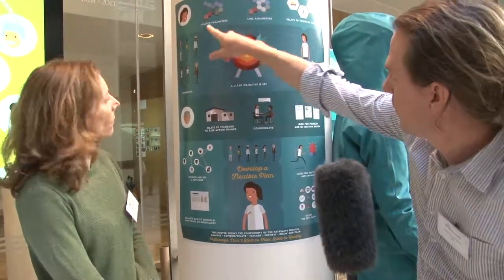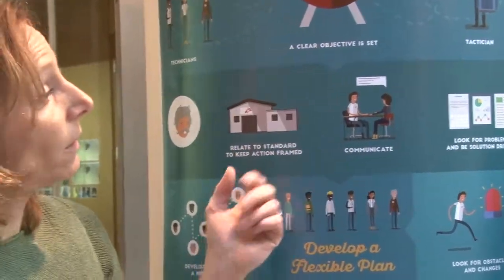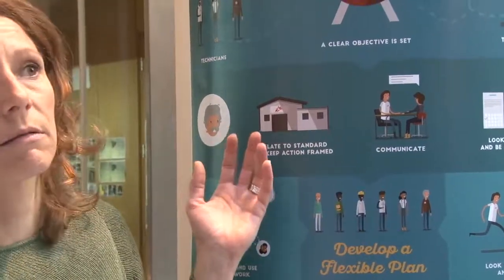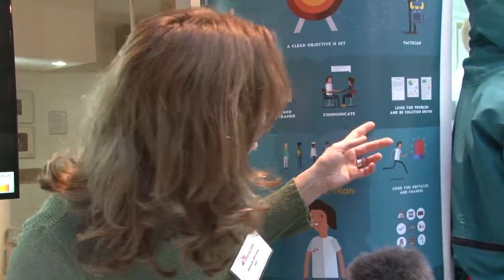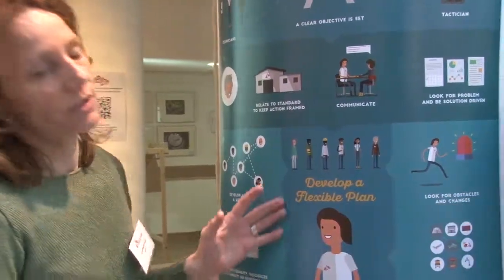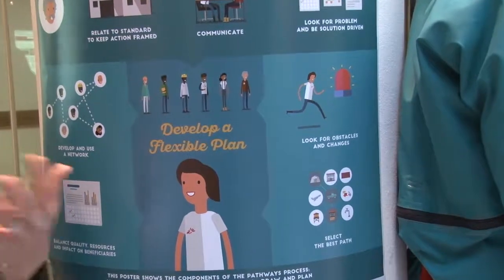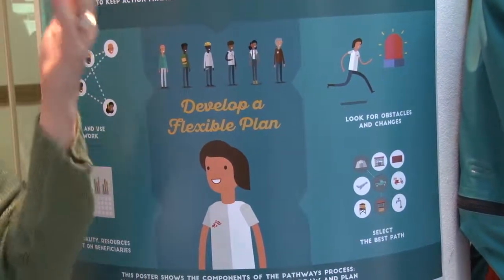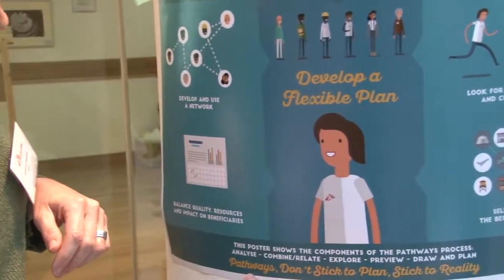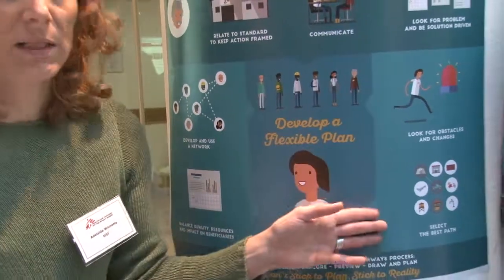Having set a clear objective, they have to communicate a lot together. The technician will make sure that what we are doing is according to the standard, and will look for problems and be solution-driven - a technician is somebody that gives solutions. Together, they will develop a flexible plan. We want them to be agile, to look for change, because in MSF the environment is evolving all the time. This is the slogan: Pathways - don't stick to the plan, stick to the reality.